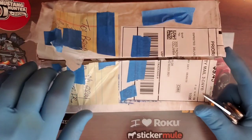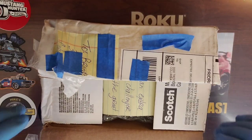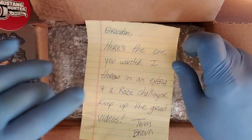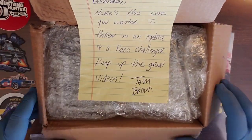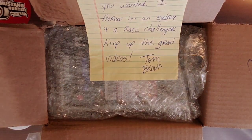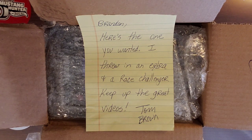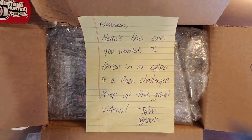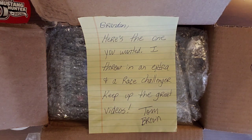It says: 'Brandon, here's the one you wanted. I threw in an extra and a race challenger.' Yes! I'm so glad you sent a challenger — sweet. Keep up the great videos. Tom, that means the world to me that you think my videos are great. Much appreciated. I try to get better with each one of these — it's still a learning process for me. I'm not perfect, I don't have all the fancy equipment and you know that. But you're right, this is the one that I wanted, and I'm so glad you threw in a race challenger. So I got two race challengers in this mail call — that's exciting.